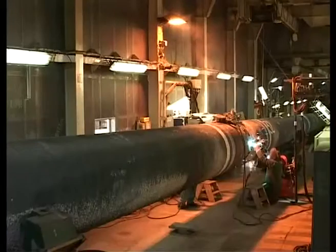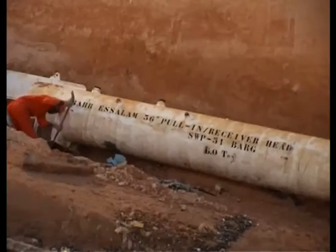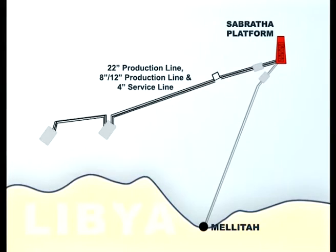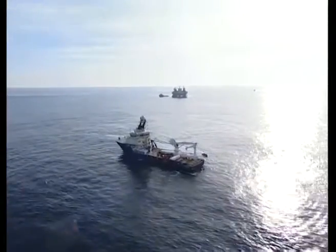The barge crawler did the shore approach works. In-field sea lines were also installed to transport the production fluid from two subsea production manifolds to the platform. All these pipes were laid by the Castoro-Sei vessel.